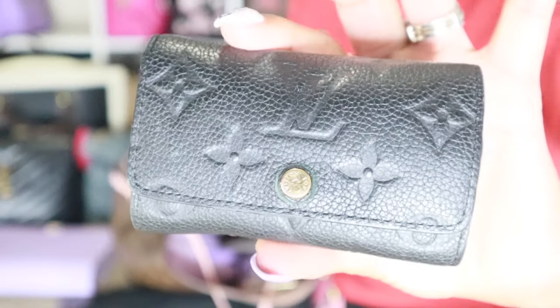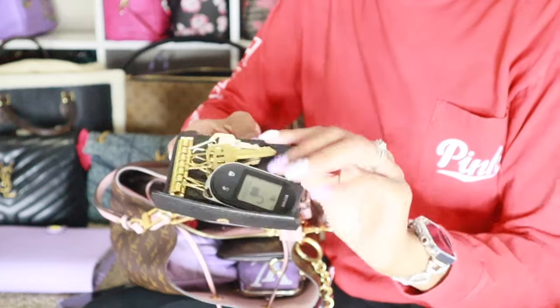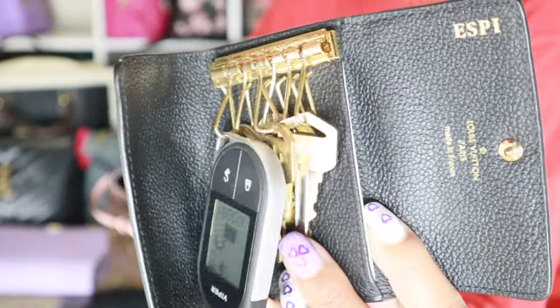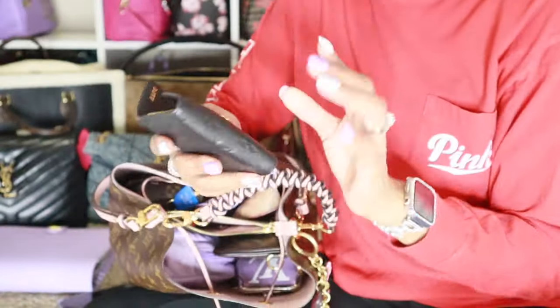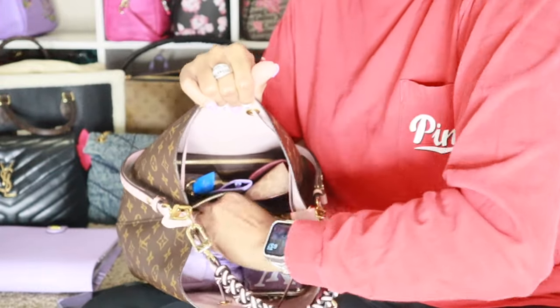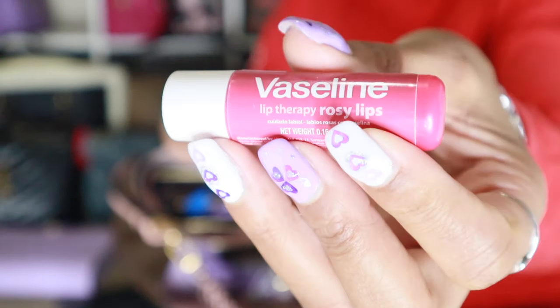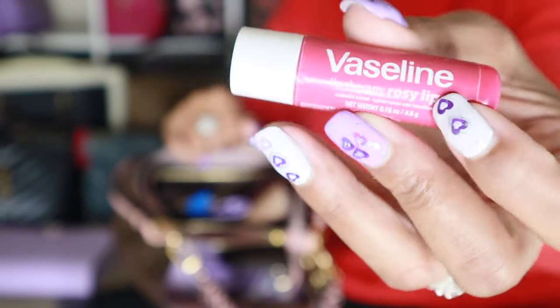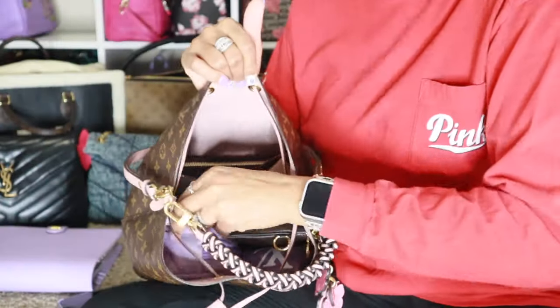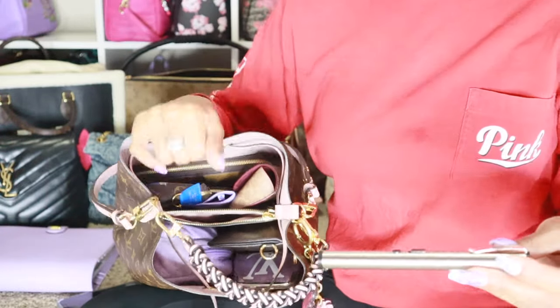I also have my keys in that center compartment so I can reach them easily. This is the six-key holder from Louis Vuitton. It has my keys inside with all of my important cards tucked in the back — driver's license, carry license, all that fun stuff. I also have a chapstick in here. The bow lipstick is kind of large, so I put this Vaseline Rosy Lips in there. I like to get these from the Dollar Tree because they're super affordable. Tucked onto the side of that center zipper compartment is my actual taser, just clipped on the side.